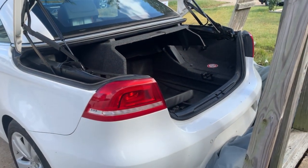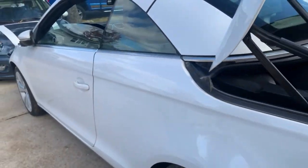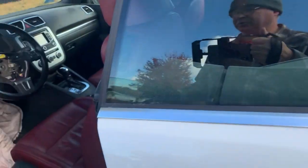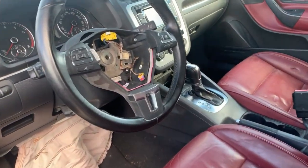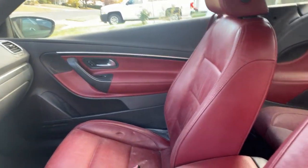My wife really wants it out of the driveway because Thanksgiving's coming and we're going to have family here and need the space. So I actually already sold it — the guy's going to come and pick it up this week. I just wanted to do a quick video to show you guys.